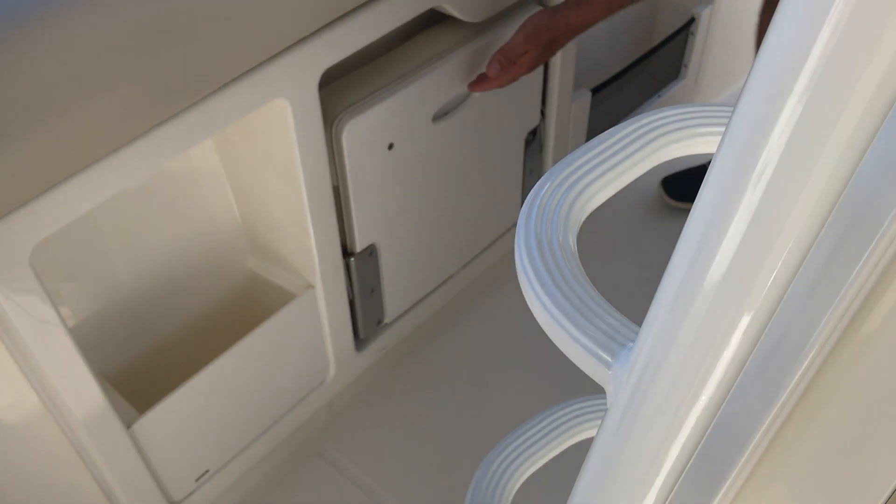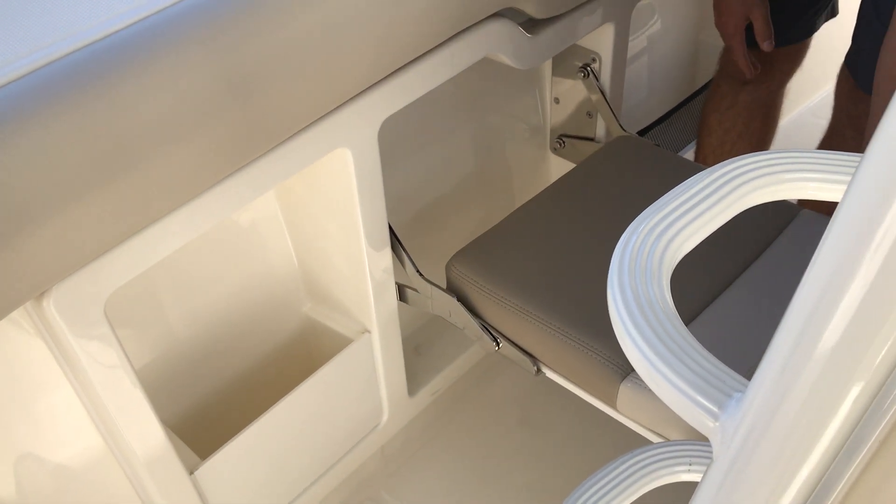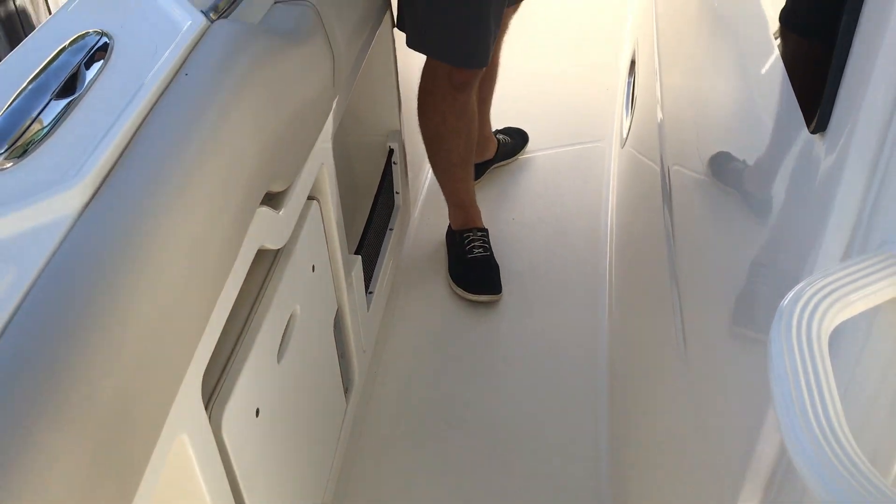We have trolling seats on this particular boat, which is a very nice feature. If you're doing any kind of trolling, they tuck away to the gunnel on the port and starboard side.